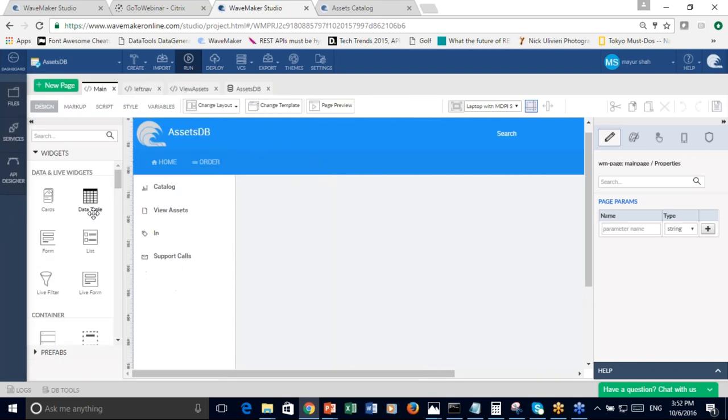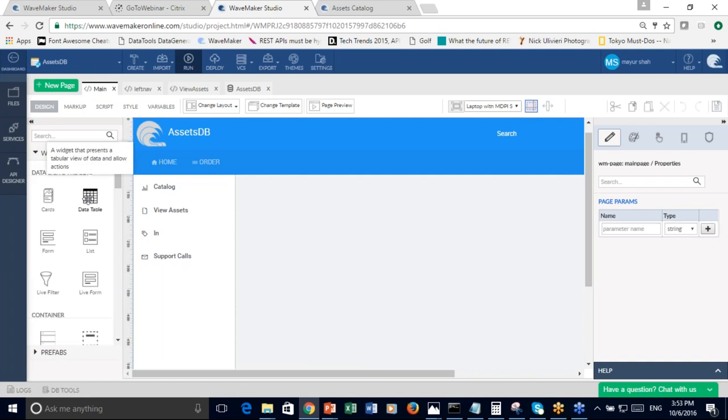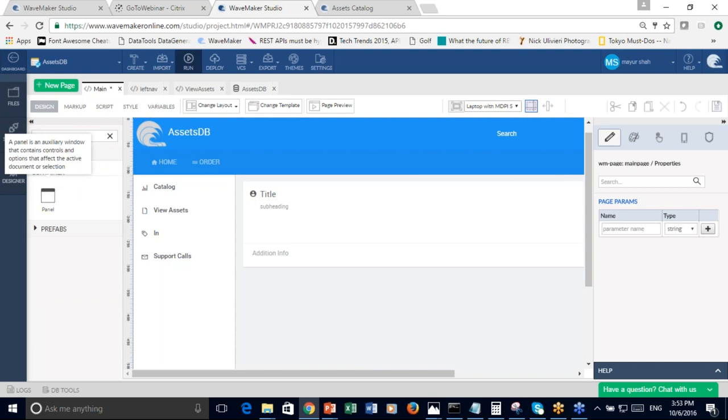Now that we have imported the database, on the left-hand side you see the services tab where the tables are imported. Let's go back to our main page and start building the catalog page. We're going to drag and drop a panel — we call this our devices panel. Waymaker supports a number of out-of-the-box widgets: tables, lists, forms, panels, HTML5 widgets, charts, and more. If you have widgets not available here, you can create your own widgets — what we call prefabs — and import your own JavaScript libraries, jQuery libraries, or any third-party libraries.